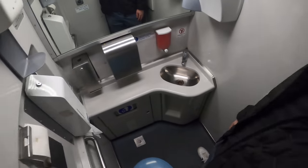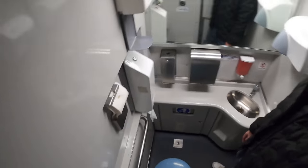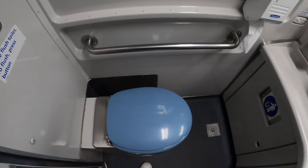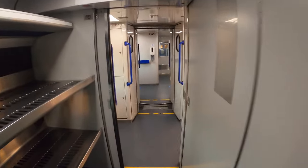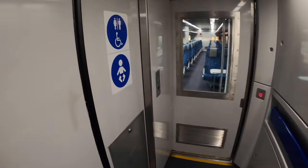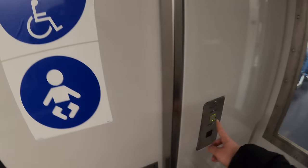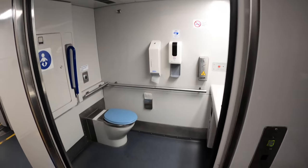At the rear of each car there's a toilet — it is pretty clean. At the rear of Car D there's also an accessible toilet with a baby change panel.